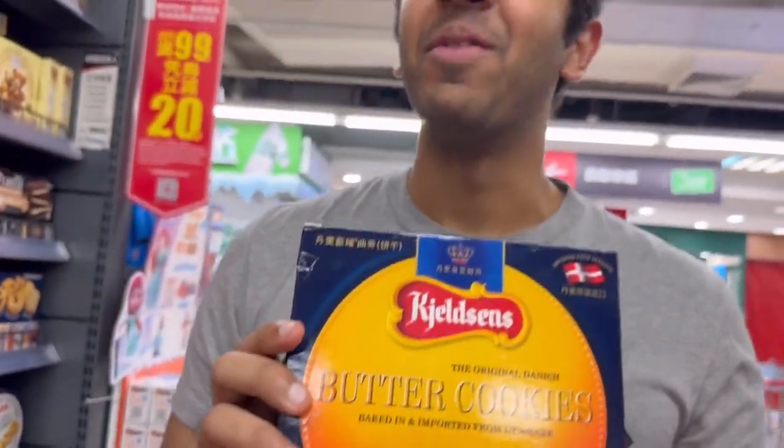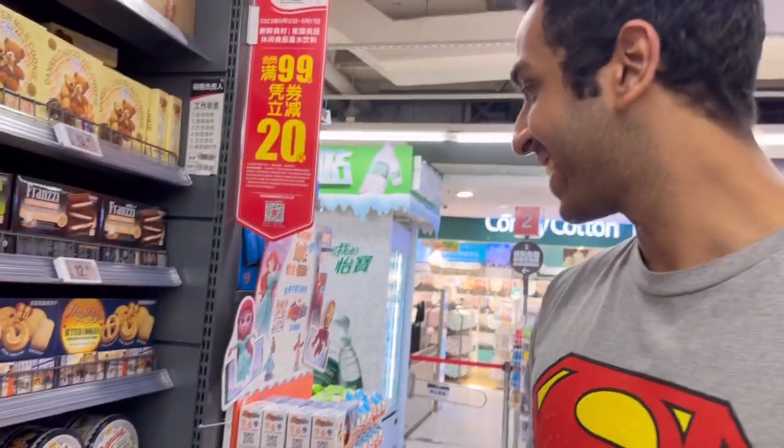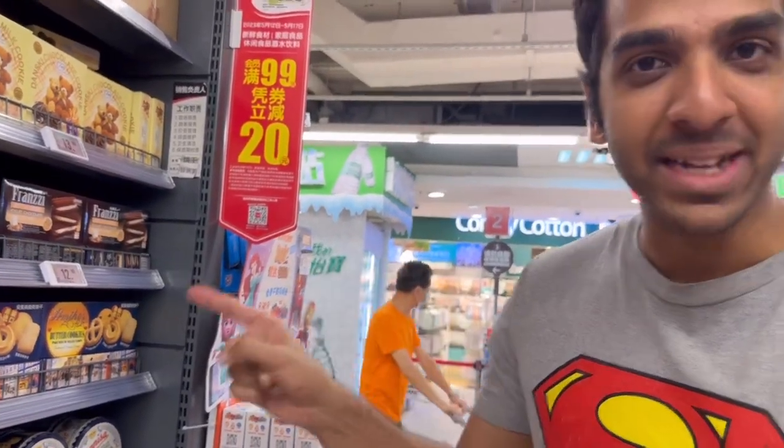Another memory is the tin of these Danish butter cookies. When I went to my grandma's place and opened a tin thinking there were biscuits - it was just a sewing kit inside. Classic. But yeah, best cookies ever.